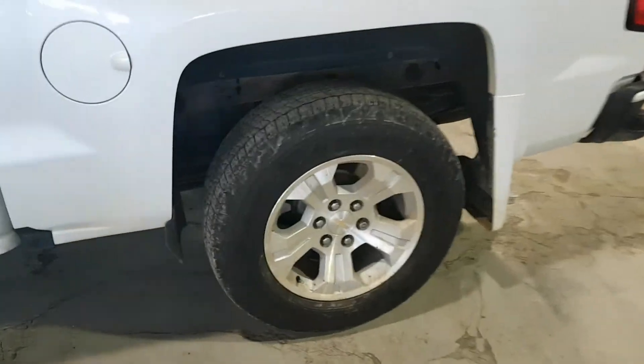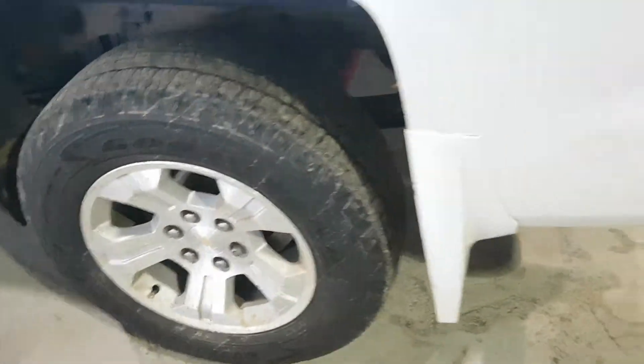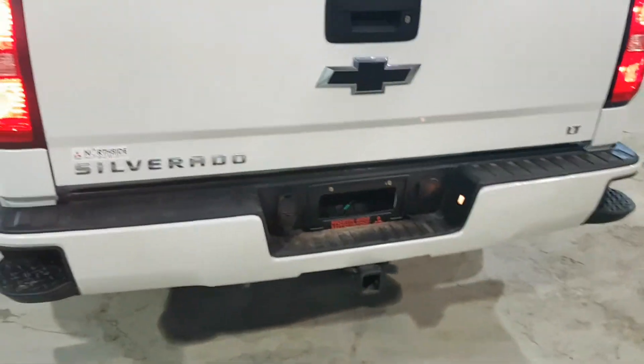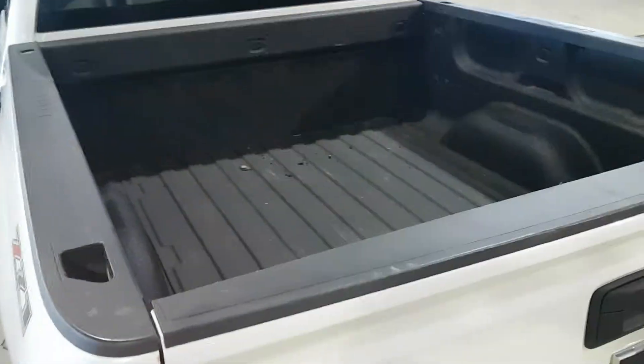You can see the tires — at least I'm thinking 70% there. It does have of course the step side. It's got the trailer package, so it's got your handbrake in the cab. It's got the box liner.